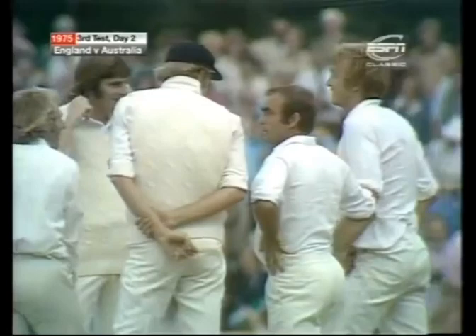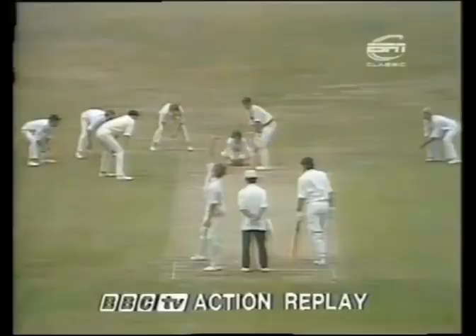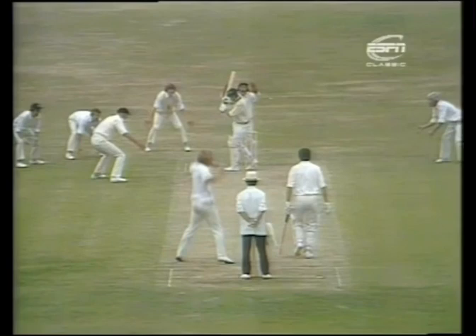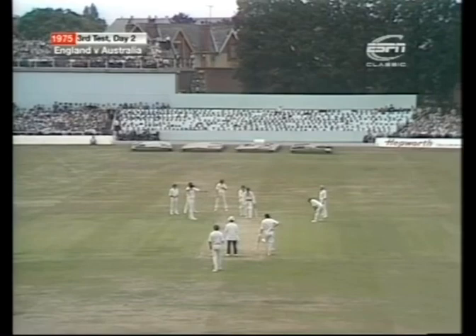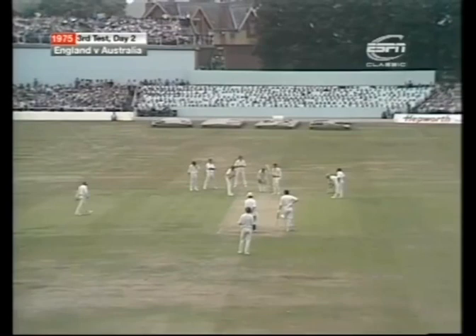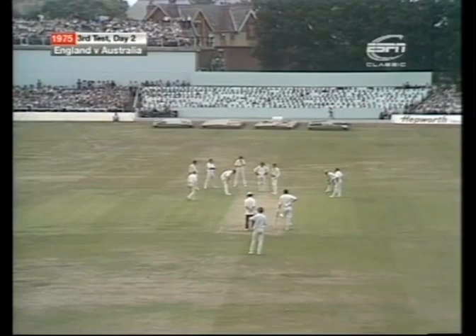Two in two for the young Middlesex left-armer in his second over of test match cricket. The whole crowd now moving, sat on the edge of their seats, as Greig brings his field clustering round Doug Walters. Two slips, a gully, a silly point, two short legs, Barry Wood coming up to take up his position close in. So the hat-trick ball coming in — Walters facing.